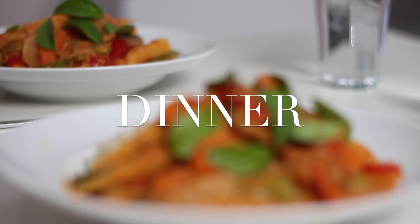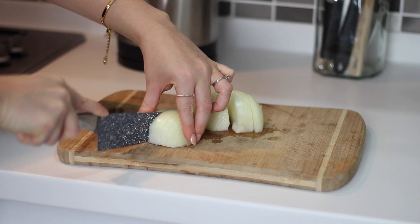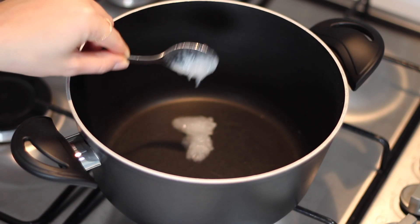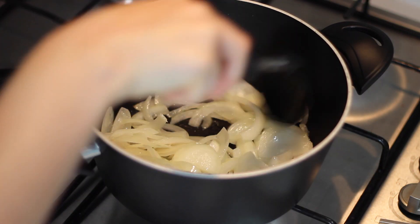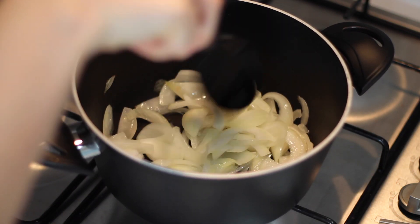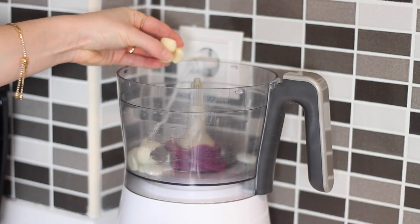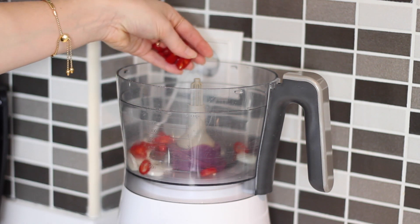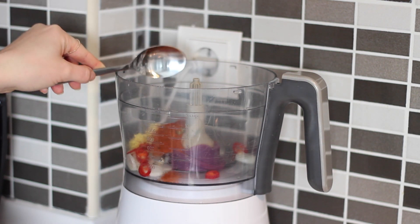For dinner, I made a Thai red vegetable curry. I started by slicing up one white onion, then added one teaspoon of coconut oil to a pan on a medium heat, added in the onions, and allowed those to cook until soft. In that time, I made up a red curry paste in my food processor using four chopped shallots, three cloves of garlic, one chopped red chilli, and one thumb-sized piece of grated fresh ginger.